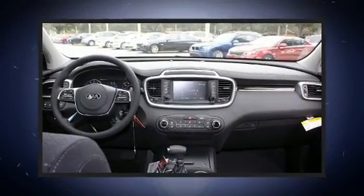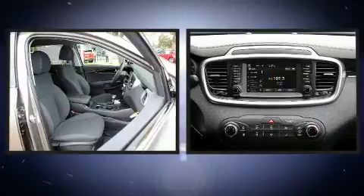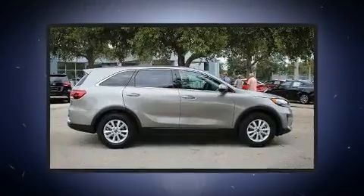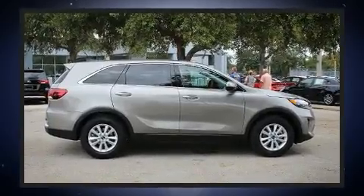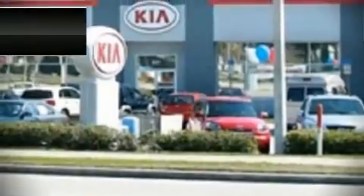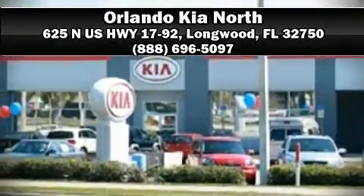Four-wheel disc brakes with ABS and electronic stability control supplement the mechanical systems, so you'll maintain precise command of the roadway. Our sales staff will help you find the vehicle you've been searching for — call now to schedule a test drive.